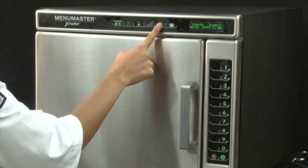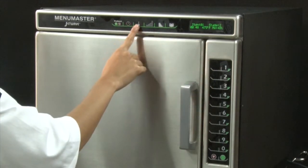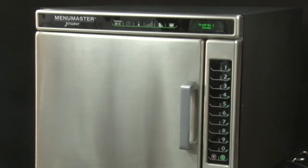Pressing 0 will turn off the microwave energy and the JetWave will operate with convection power only. If stage cooking is desired, select the stage keypad indicated by 4 horizontal bars. Continue entering cooking time, temperature, and power level. Up to 4 cooking stages can be programmed per keypad. Press the program save keypad again to save the program.